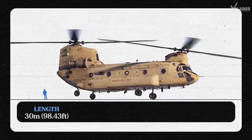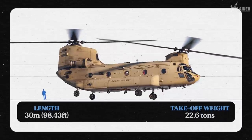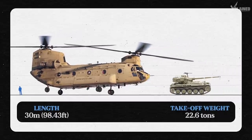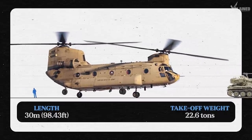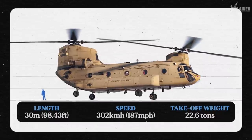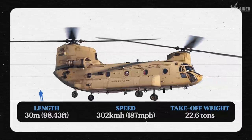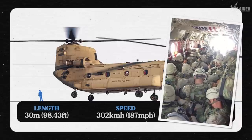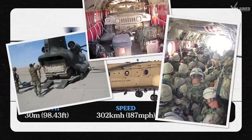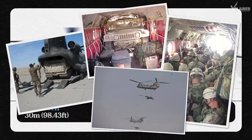This helicopter is so huge it takes two pilots and a flight engineer to operate it. It's a whopping 30 metres in length and has a maximum takeoff weight of 22.6 tonnes — like taking off whilst carrying an AMX-13 tank. But don't be fooled by its size: it can fly at 302 kilometres per hour, making it faster than many utility and attack choppers. It can carry 55 passengers, or fewer passengers with light vehicles and artillery vehicles inside, or even sling loads on the outside.